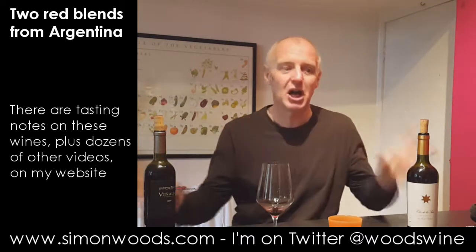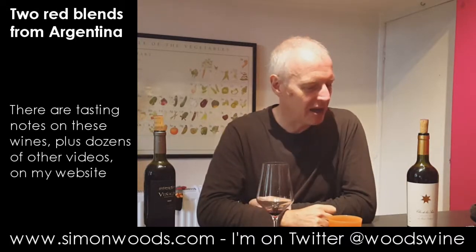It's quite an alluring, seductive wine. Both of them — I've used the word allure about both of them. They do a good advert for Argentina. There are more expensive and more complex Argentinian wines, but in terms of crowd pleasing, these two do a pretty good job. See you soon.